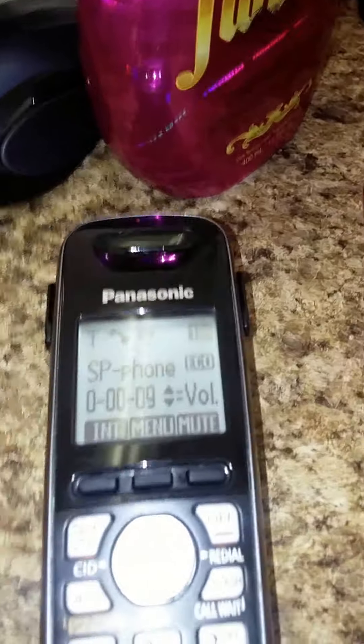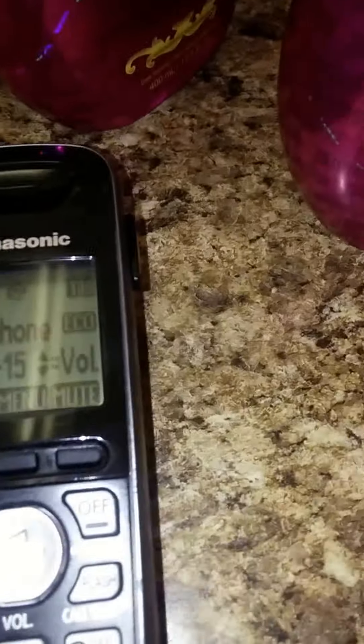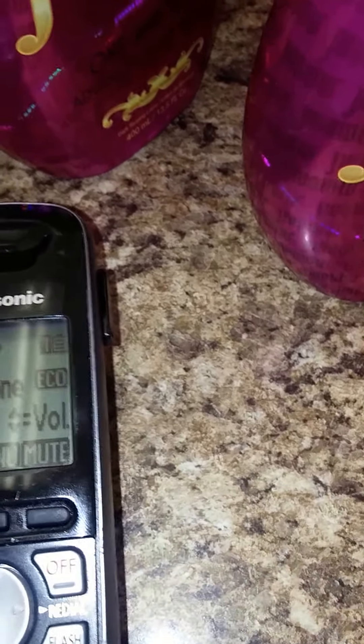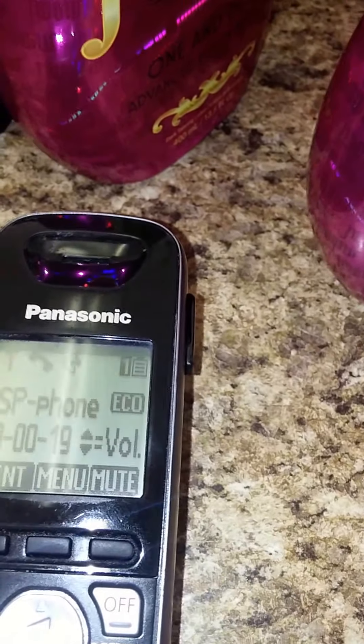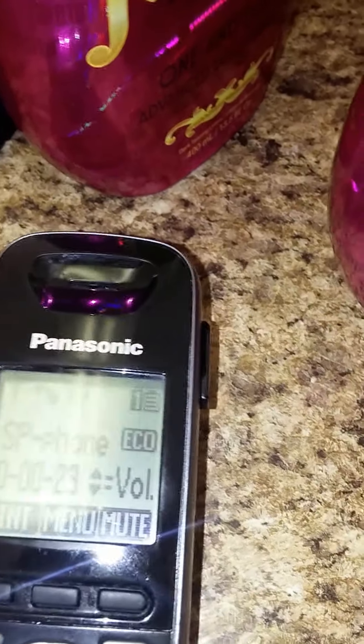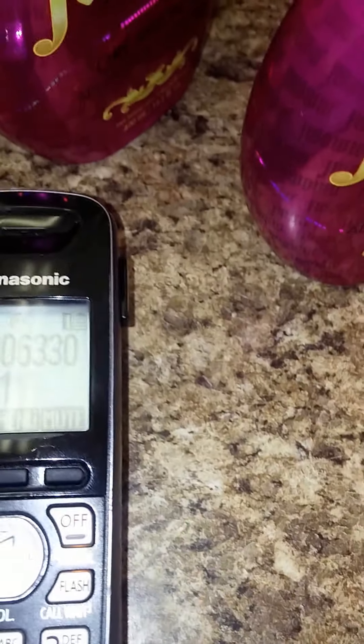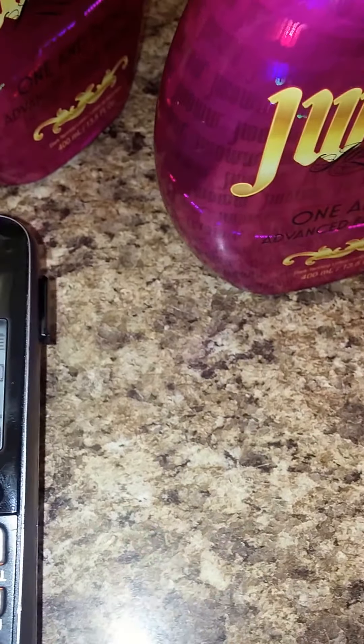Thank you for calling Australian Gold. If you know your party's four digit extension, please dial it now. For information on Australian Gold tanning lotions, accessories, lamps, to place an order or to request information on our products, please press 1. If you're calling from Canada or outside the U.S., please press 1. Otherwise, please stay on the line for the next available representative.